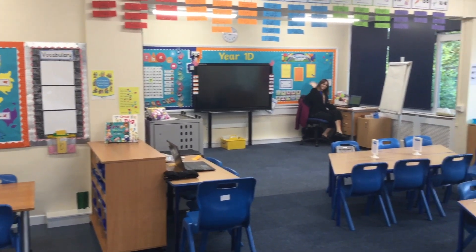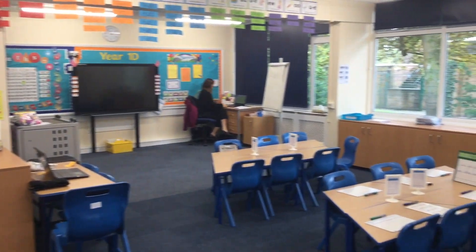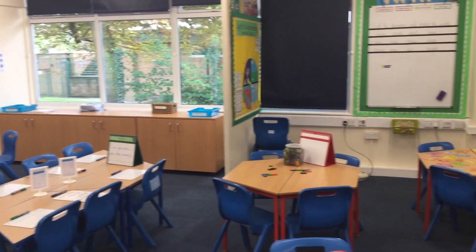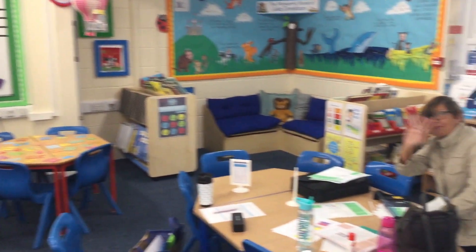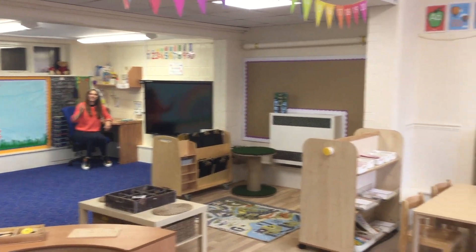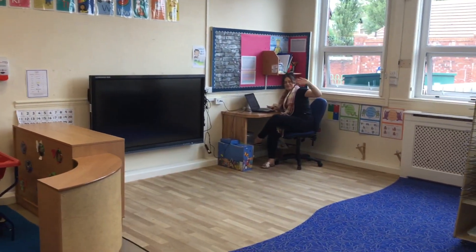It will look a little bit different in Year 1 and Reception, where the children will still be sat in groups. The Year 1 and Reception curriculum is really focused on communication and language, so we feel it's really important to have the tables set up in groups, as you can see here.